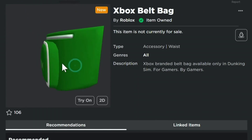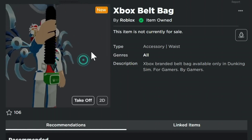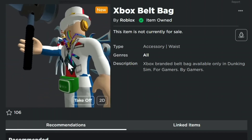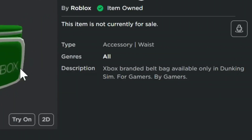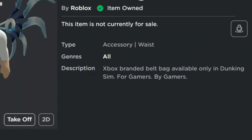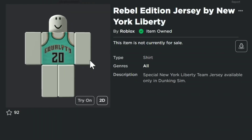The next item is the Xbox Belt Bag — it looks like a fanny pack but without a strap, something that people would put on their belt. The Xbox-branded belt bag is available only in Dunking Sim.